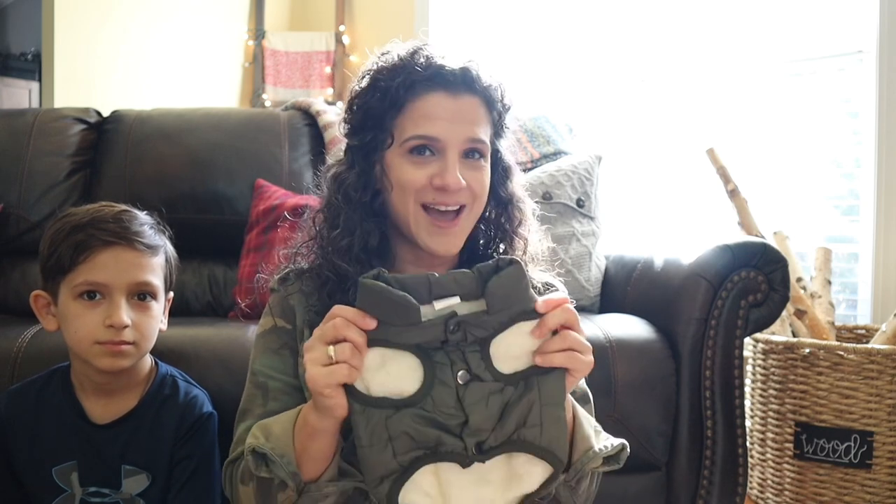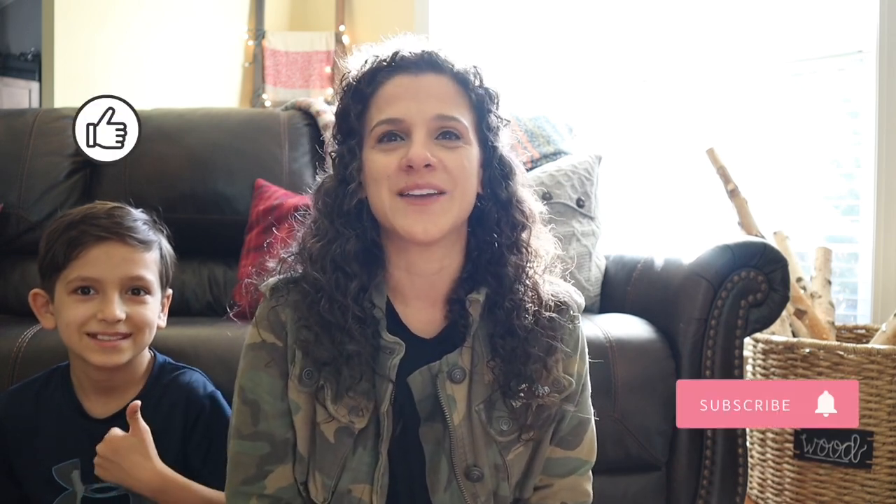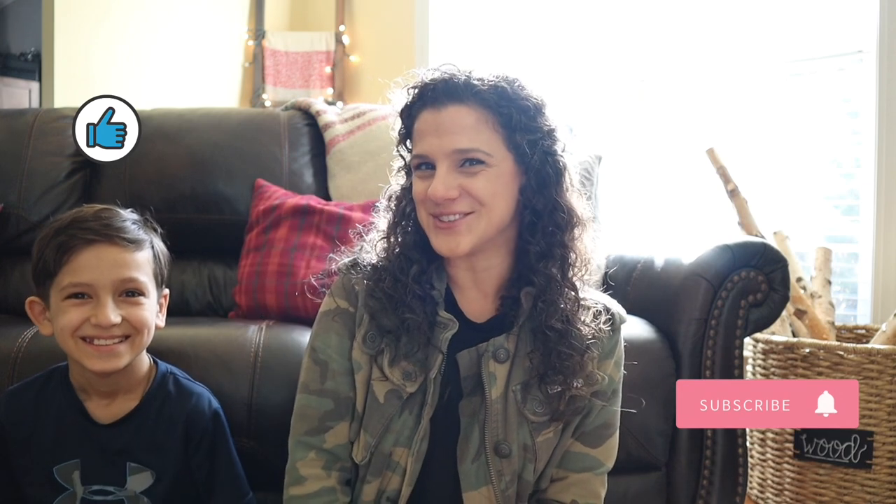We can't wait for you to meet Olive! Thanks for watching, guys. Make sure you subscribe if you haven't already, ring the bell if you want to be notified for future videos, and we'll see you next time.